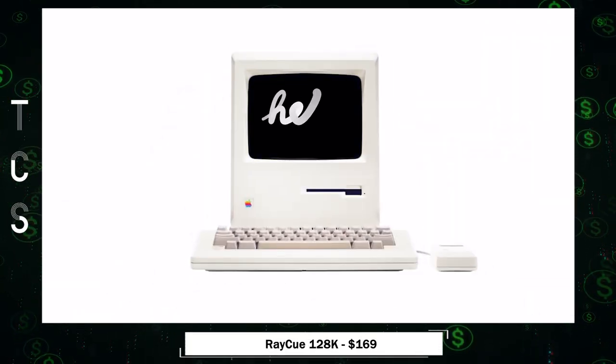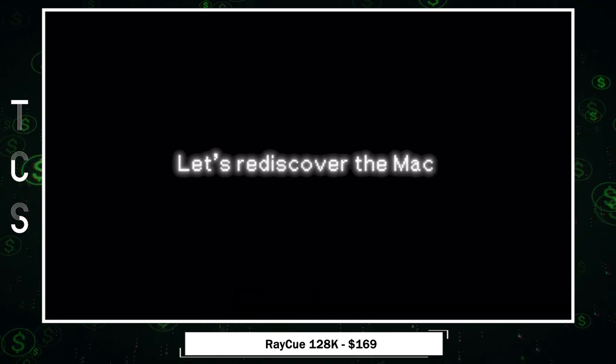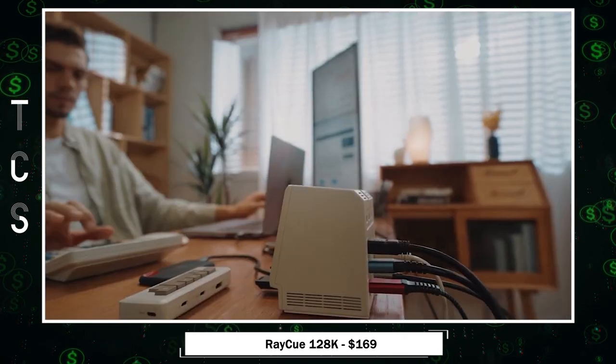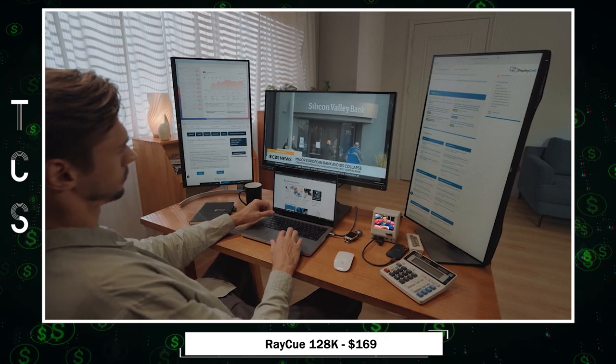Ray Q128K Pro — a nostalgic yet modern marvel. It looks like a mini Apple Macintosh but boasts 14 docking ports and 100 watts laptop charging. With DisplayLink technology, it supports three external displays, ideal for multitasking.